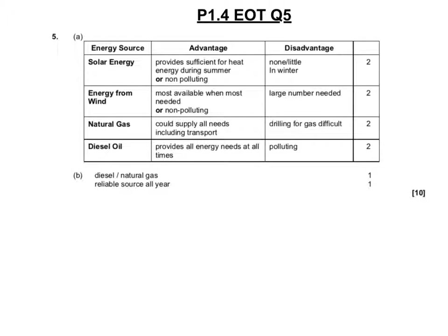This is question 5 of the P1.4 end of topic test. On screen now is the mark scheme for this question, so please mark your work. If you get the question correct, I suggest you move on. If you get part of the question incorrect, I suggest you listen to the rest of the recording to find out how to answer the question correctly in the future. You may wish to pause the recording now so you can mark your work.